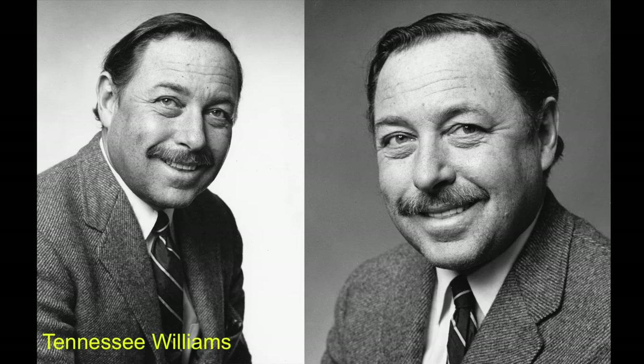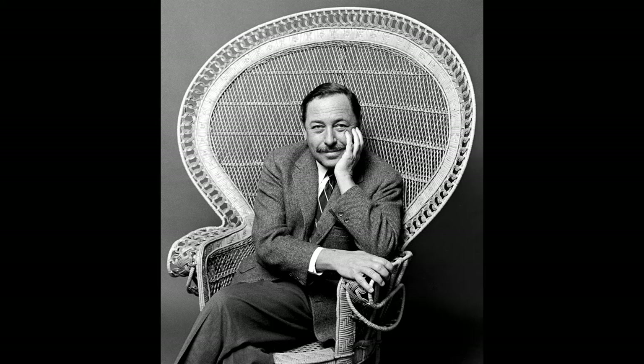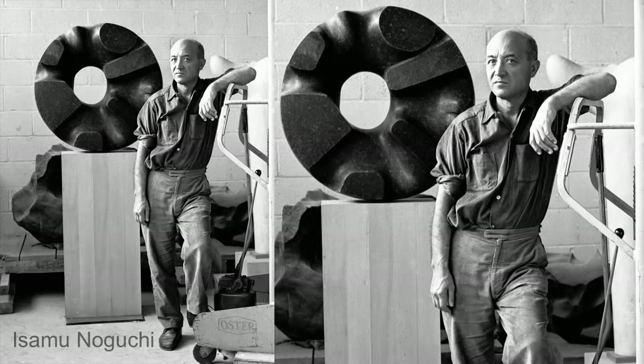Jack first photographed Pulitzer Prize-winning playwright Tennessee Williams in 1966. He remembered it this way: having seen a peacock chair in Williams' Key West home, he borrowed one from a friend to photograph him in. Williams remarked, 'Oh my god, all I need now is a drink,' and sat down in the chair, very comfortable. The United States Postal Service selected one of Jack's 1966 portraits to create the 1994 Literary Arts Tennessee Williams commemorative postage stamp.